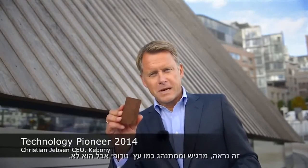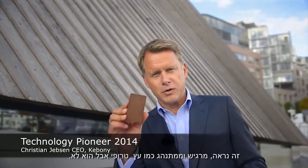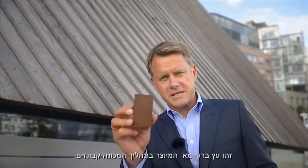This is a piece of caberny. It looks like tropical wood, it acts like tropical wood, it just isn't tropical wood. It's made out of sustainable softwood. The technology and process used is called cabernization.